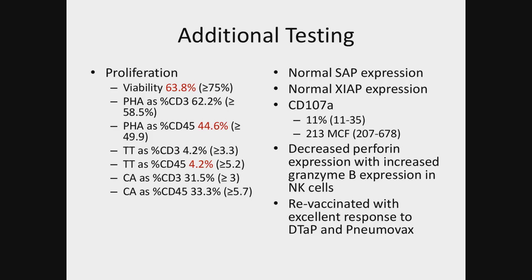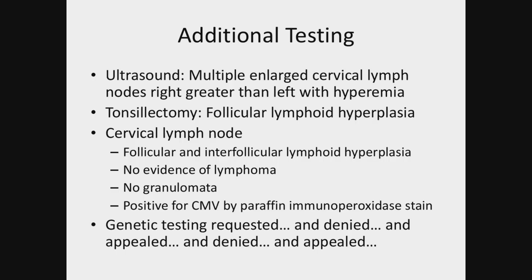We did go ahead and repeat some of the testing. With repeat testing, the CD107A improved — it was a little on the low end. SAP and XIAP expression were both normal. Perforin expression was decreased with increased granzyme B expression. He was revaccinated for diphtheria and pneumovax with excellent protective titers.